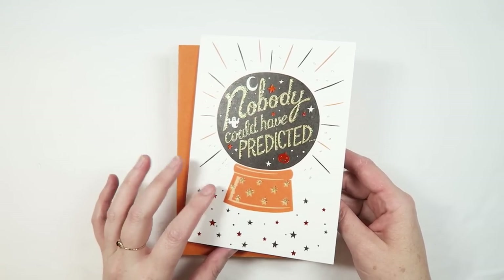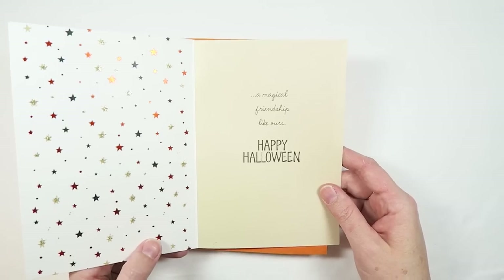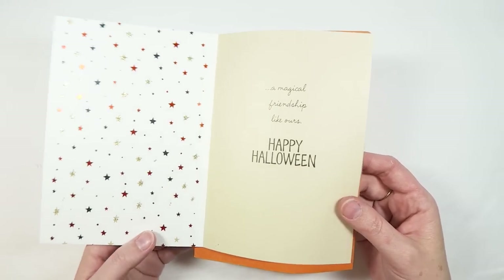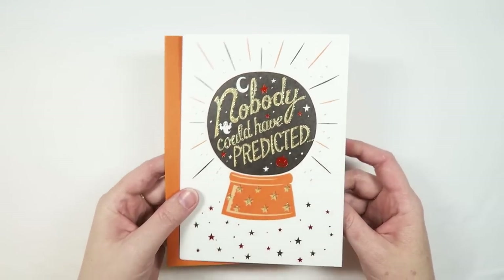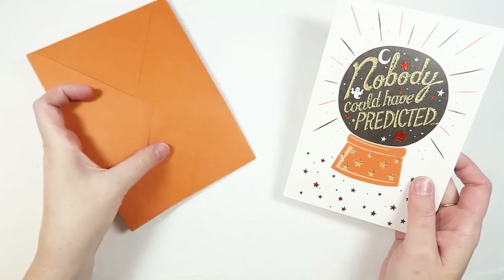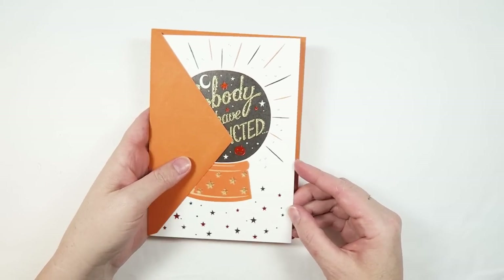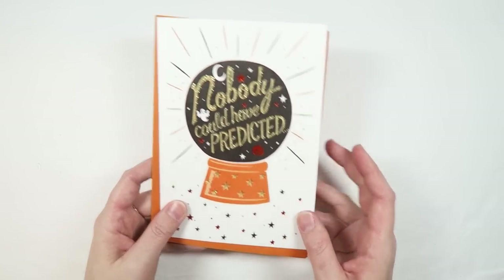I also picked up this greeting card to use in my October daily. It says 'Nobody could have predicted a magical friendship like ours — Happy Halloween.' I love that there's foiling and some glitter on it, and I think it will look perfect in my October daily album. I also grabbed an envelope — this will be really fun to document something from Serena's visit.